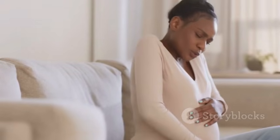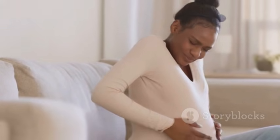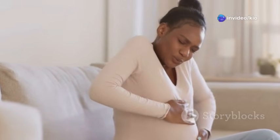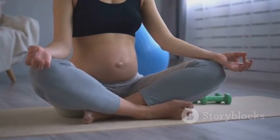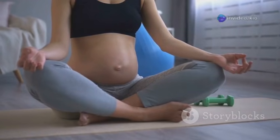Some women experience mild contractions known as Braxton Hicks contractions in the weeks leading up to labor. These contractions are irregular and usually not painful, but they can be uncomfortable. They are your body's way of practicing and preparing for the real event. Engaging in light exercises and practicing breathing techniques can help manage any discomfort.